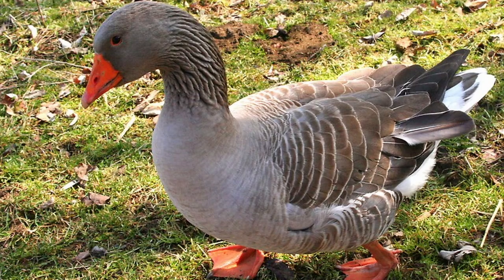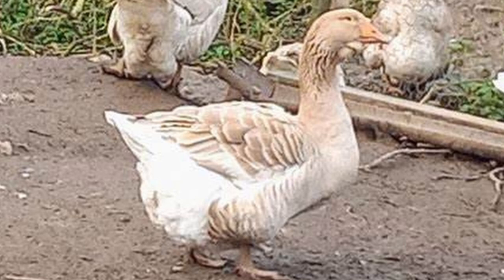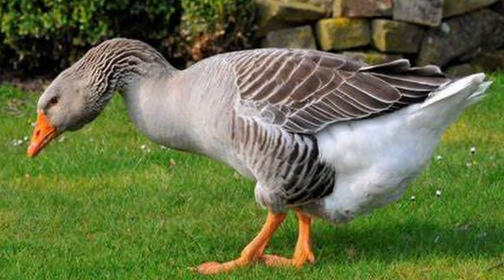Another unique feature of the Toulouse is that the feathers of the back should have a ruffled appearance rather than being smooth like most other goose breeds. In color, the grey Toulouse is an even soft grey with each feather of the back and flanks being edged with near white, with the rump being white. The buff Toulouse should be an even shade of buff with similar white markings as the grey. The bill, legs, and feet of both varieties are orange and the eyes are brown.